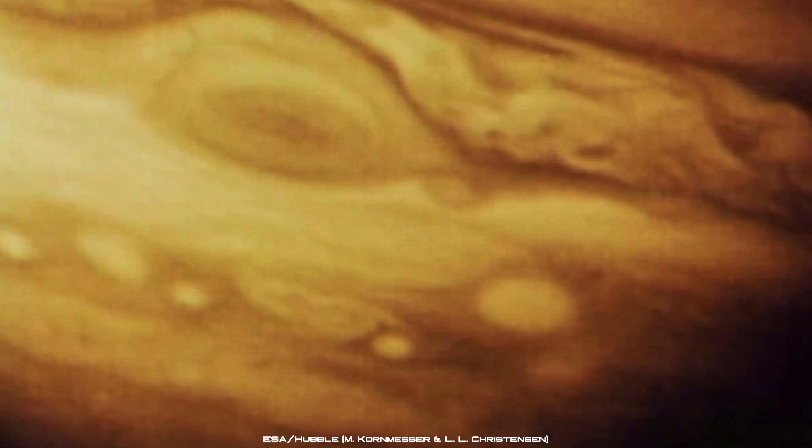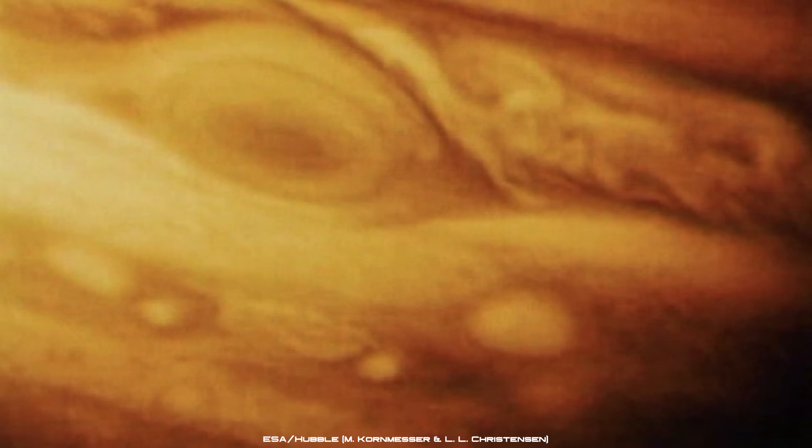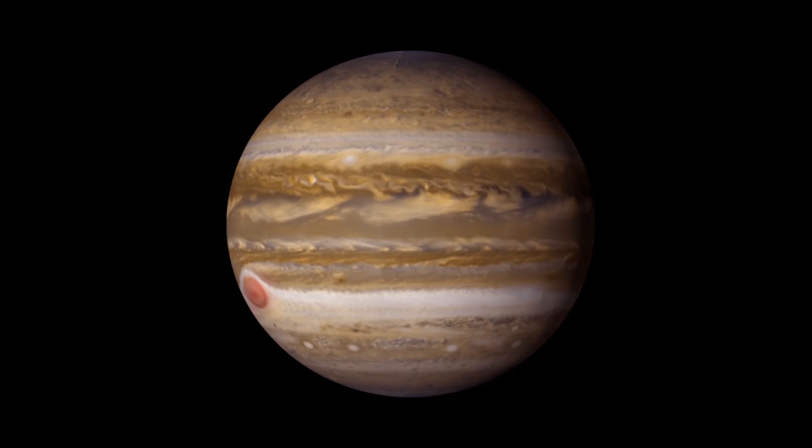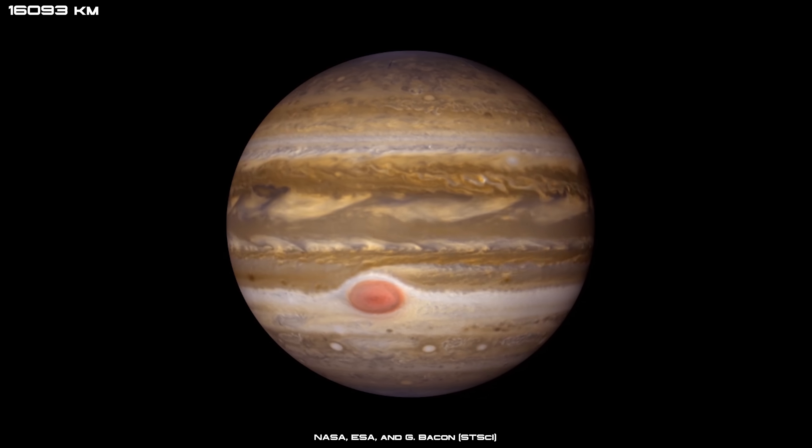Scientists studying the storm have also noticed that it is shrinking in size while becoming rounder. When the Great Red Spot was first discovered, it was large enough to engulf around three planet Earths, stretching more than an estimated 25,000 miles, but now it is only around 10,000 miles wide.